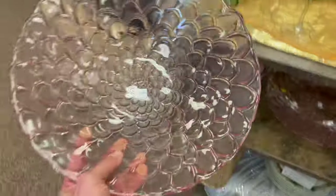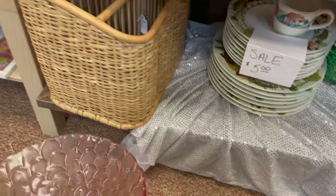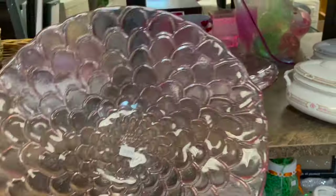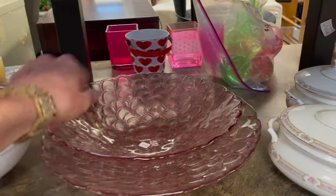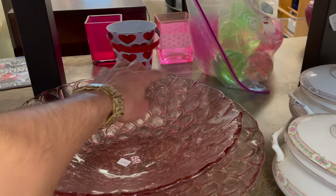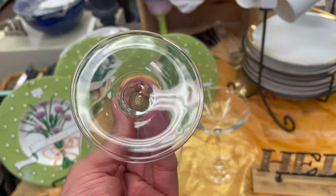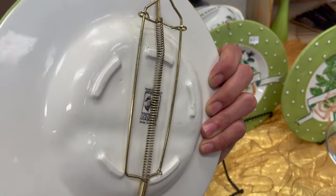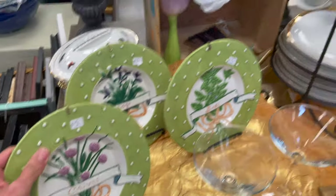I looked it up and it doesn't really sell for too much. A lot of people have the clear dishes — plates with like a gold design around it, almost like a drip kind of — but that's pretty for yourself if you want that. These might be Italian. MWW Market. Chives and sage and basil.